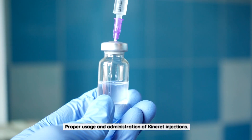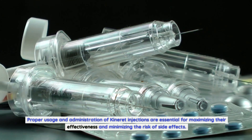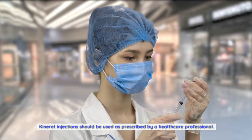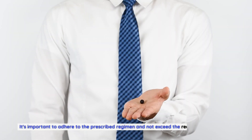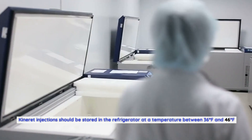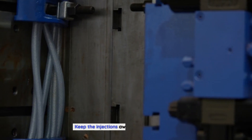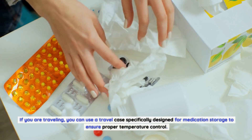Proper usage and administration of Kineret injections are essential for maximizing their effectiveness and minimizing the risk of side effects. Kineret injections should be used as prescribed by a healthcare professional, and the recommended dosage may vary depending on the specific condition being treated. It's important to adhere to the prescribed regimen and not exceed the recommended dosage. Kineret injections should be stored in the refrigerator at a temperature between 36°F and 46°F (2°C and 8°C). Do not freeze the medication, keep it away from light and heat, and use a travel case for proper temperature control when traveling.